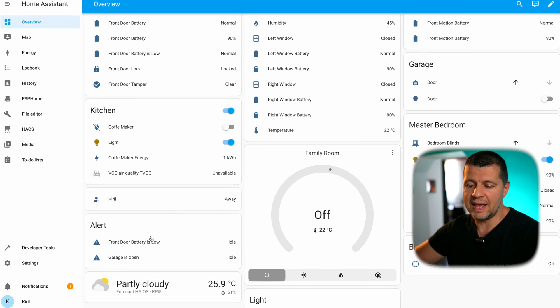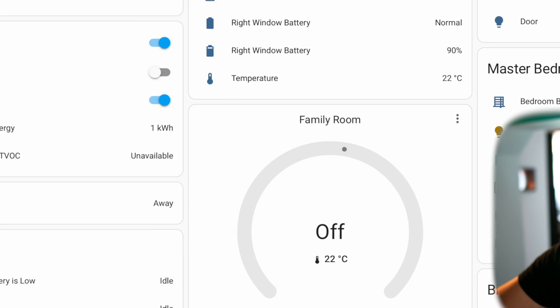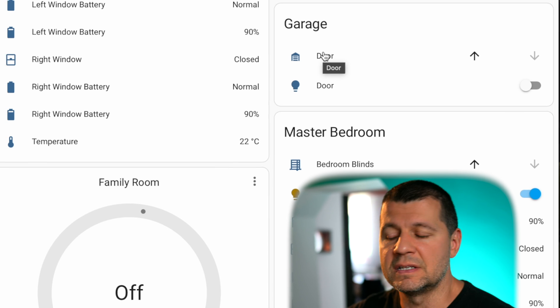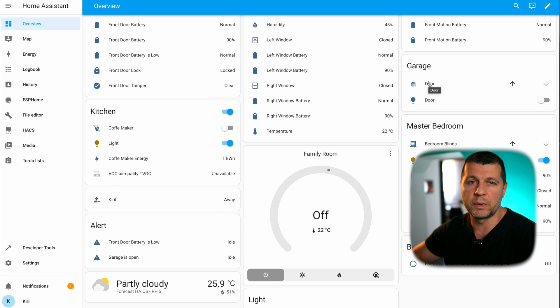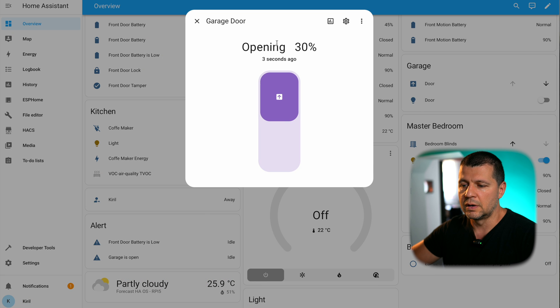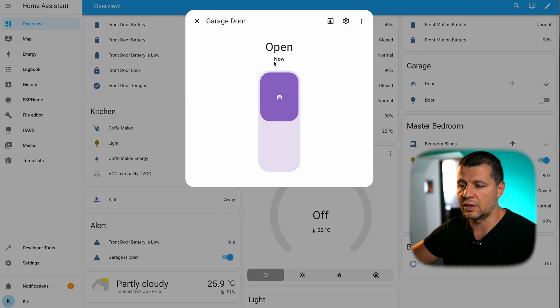This is my test Home Assistant, and as you can see here I have two alerts configured. One of them is monitoring my garage door — is it open or is it closed? And if it stays open for some period of time, it will become an active alert. I'll demonstrate that first and explain later. I'll open my garage door and you'll see that this alert becomes 'on' in just a few seconds after the garage is opened.